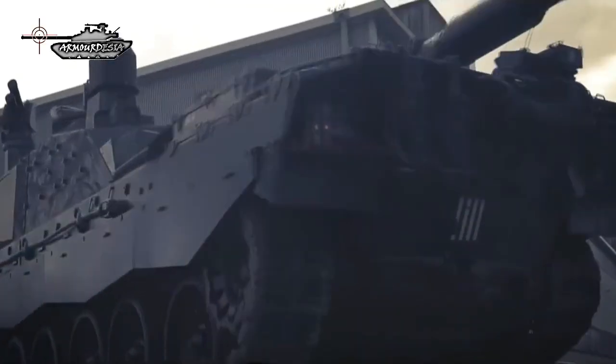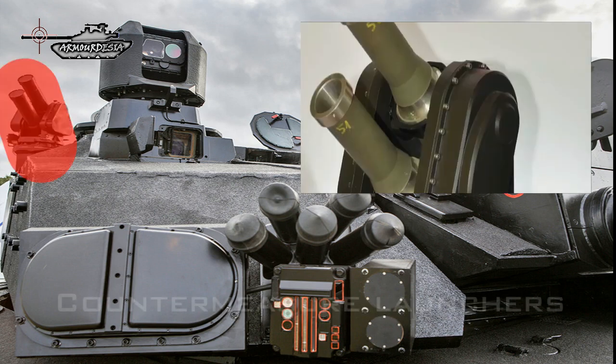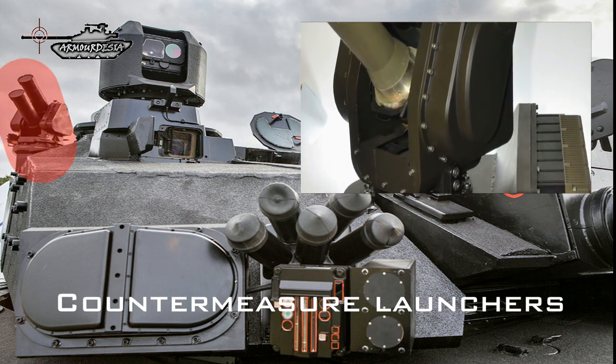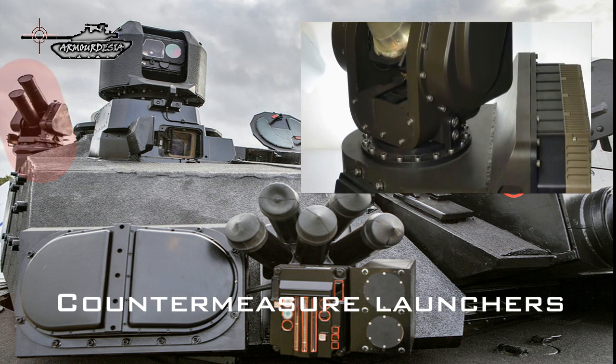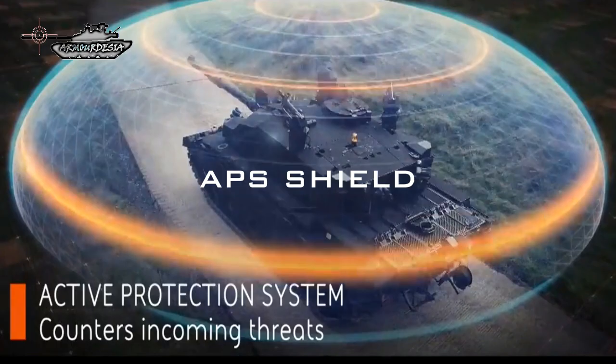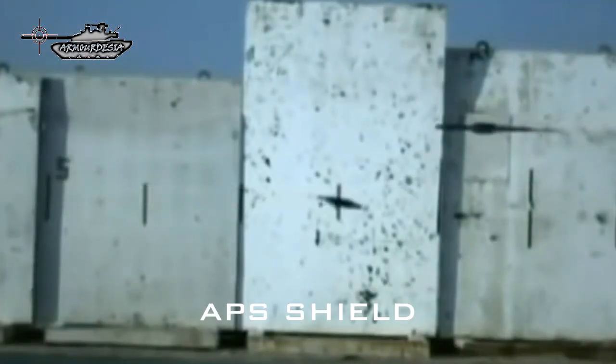The Black Knight Challenger 2 is fitted with a new Iron Fist APS active protection system from Israel Military Industries. The system consists of roof-mounted twin banks of launchers which fire countermeasure munitions to defeat or deflect anti-tank guided missiles and rocket-propelled grenades away from the tank. Threatening projectiles are detected via a fixed active electronically scanned array radar and infrared detector. When the system detects an incoming projectile, it launches an interceptor projectile toward the threat, destroying or deflecting and destabilizing it through blast effect.